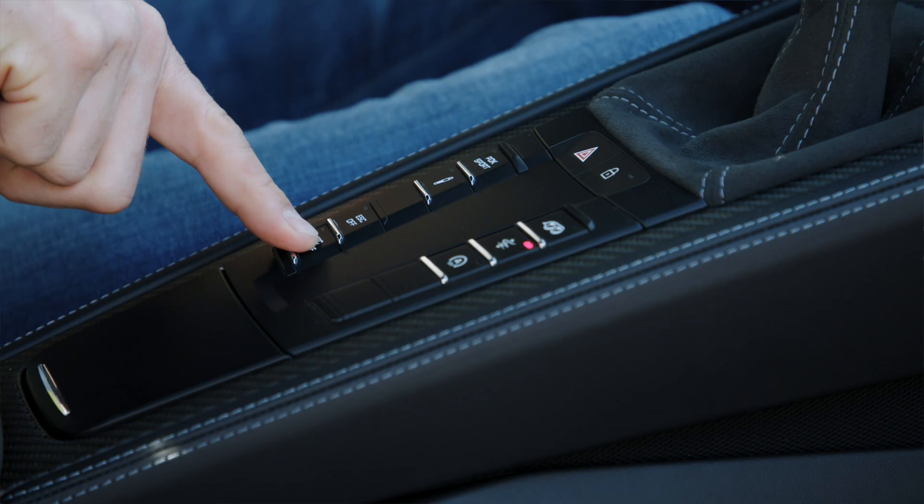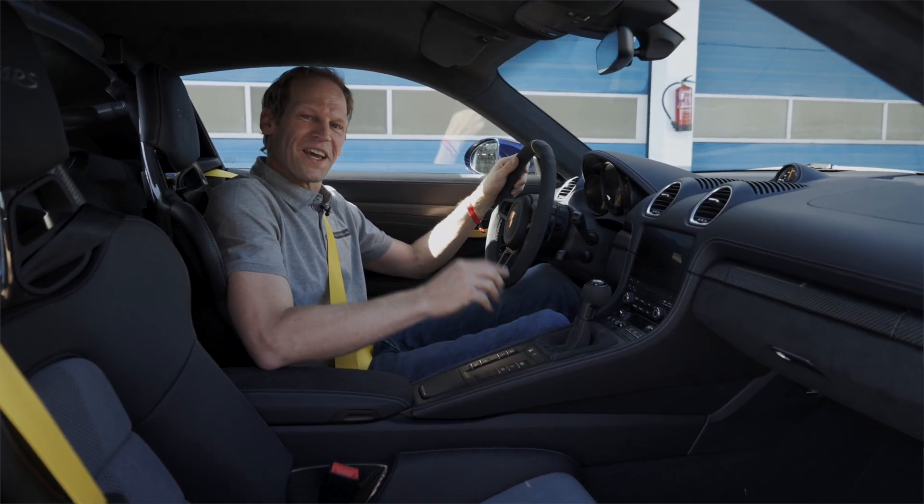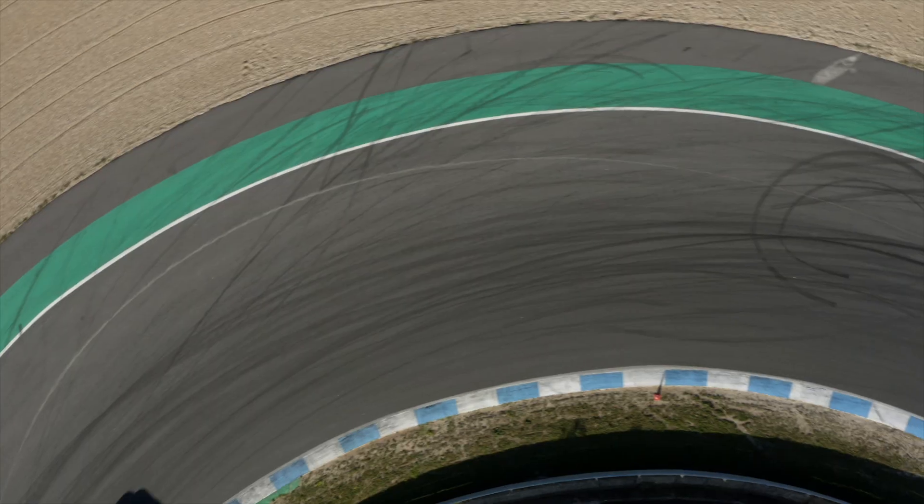My very favorite button is definitely the ESC and TC off. Then it's all up to you, but be careful — you can also spin out.